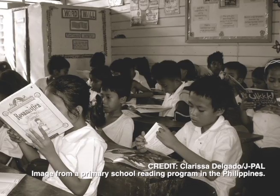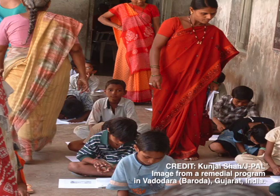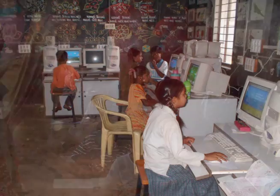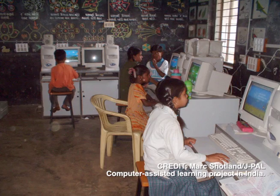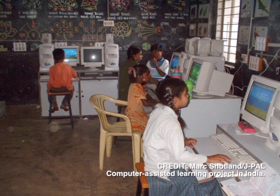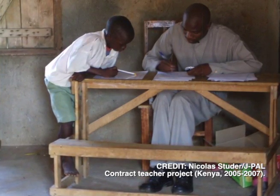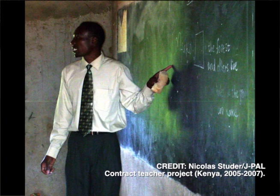A number of programs have been designed to tailor the level of teaching to the level of the child. One program in India assessed which children were falling behind, took them out of class, and provided basic remedial education — and that was very effective. Another program provided math software which allowed children to learn at their own pace. A program in Kenya provided additional contract teachers, allowing schools to divide a large class into two. Simply reducing class size had no impact, but when classes were divided based on the level of learning of the child, the program was quite effective.